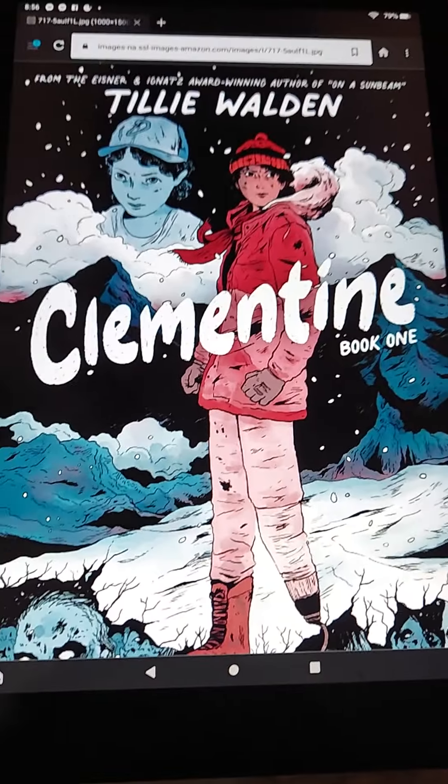Hello, happy Friday! It's my Friday — three-day weekend, woohoo! Anyway, review time. I read the digital graphic novel called Clementine by Tilly Walden.